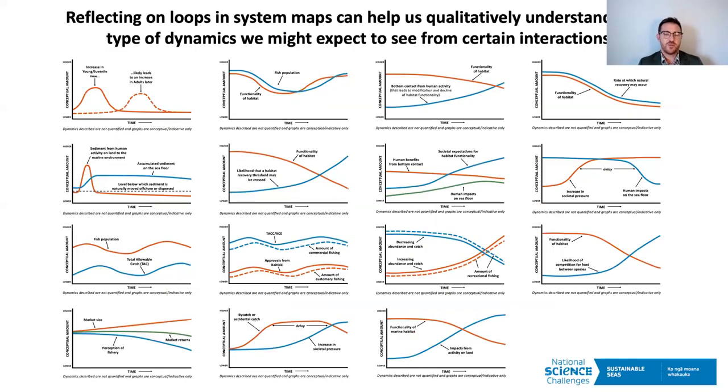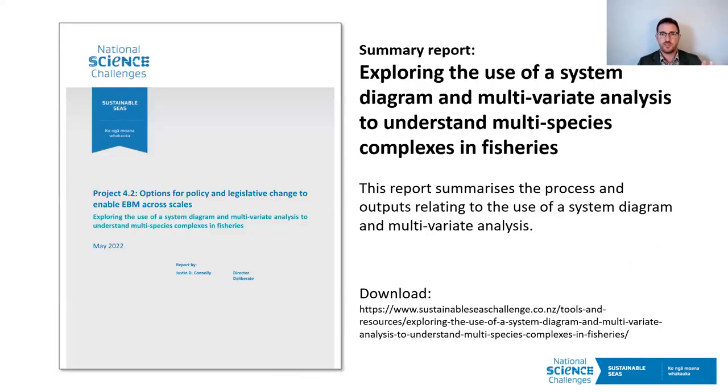The other way is that while it is a qualitative process, we can infer from looking at the feedback loops some of the dynamics we might expect to see in the system we have mapped out. There's a range of those discussed in the report. Just to highlight that there are a range of dynamics we might see over time based on the interactions we have mapped out. The report outlines all of this and there are links on the Sustainable Seas website. I will now hand over to Judy.